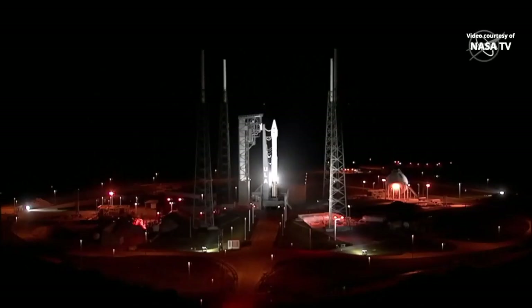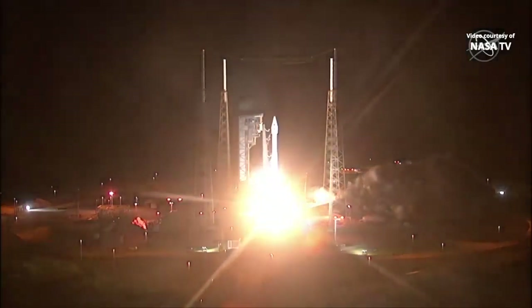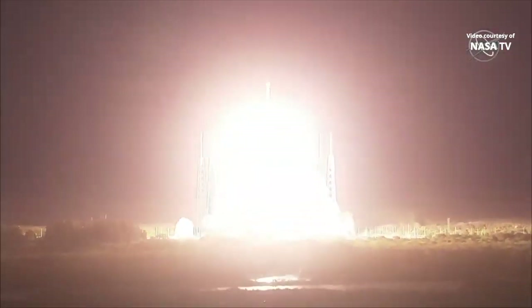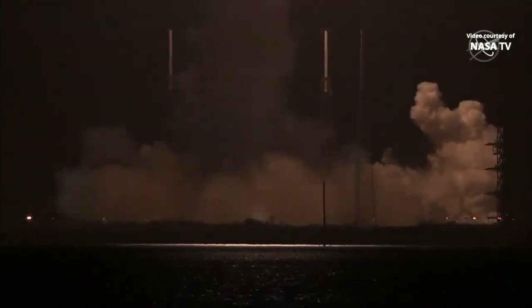T-minus ten seconds. Nine, eight, seven, six, five, four, three, two, one, zero. And liftoff of Solar Orbiter — an international collaboration to give us new images and a better understanding of our life-giving star.